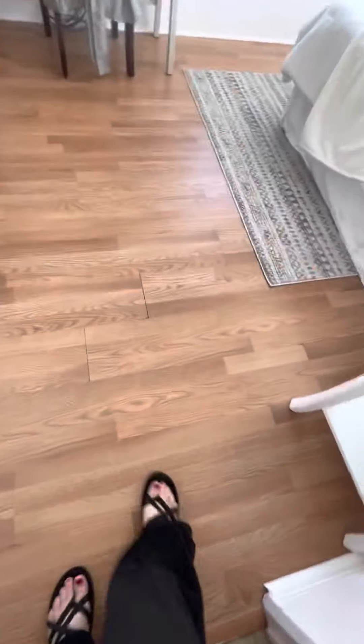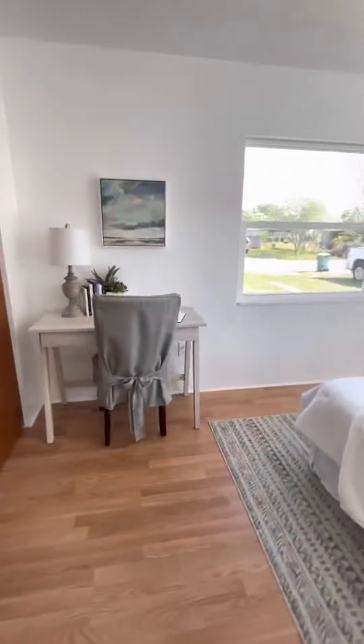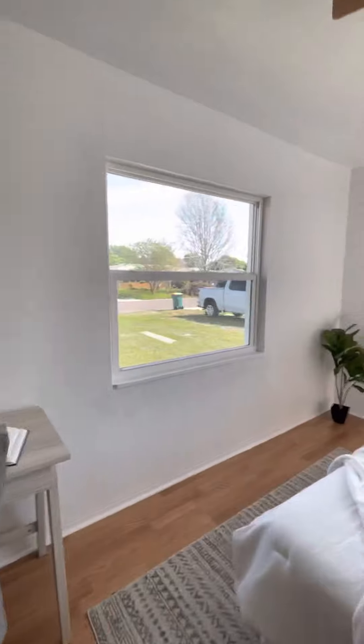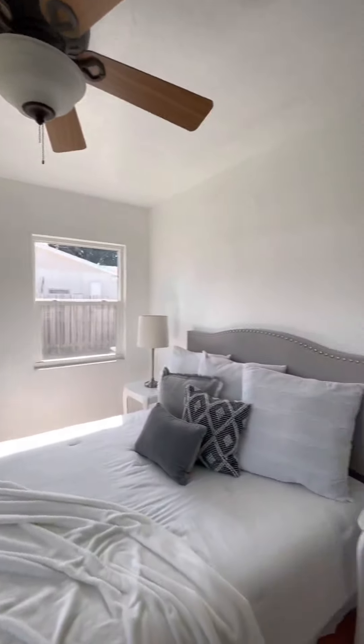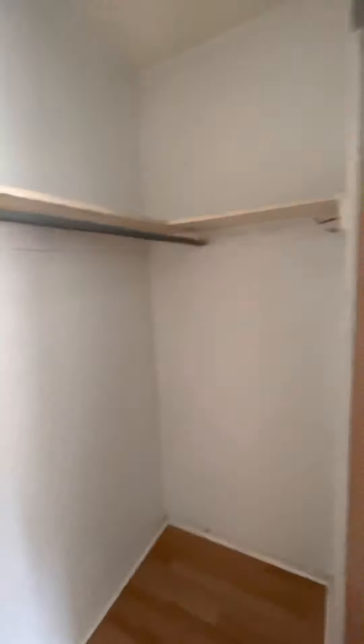The laminate in these rooms is peeling a little bit — kind of rough shape. You do have the upgraded windows here though. This is a really nice size room; they have it staged with a queen. The closets are a good size too.